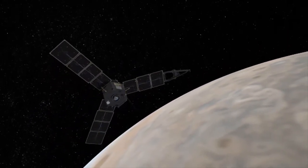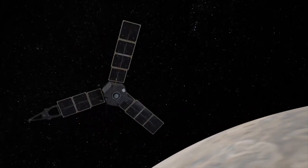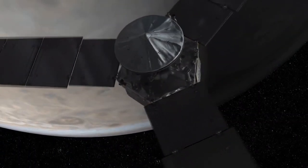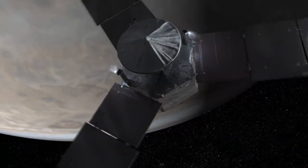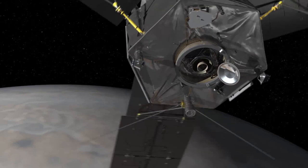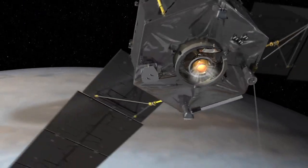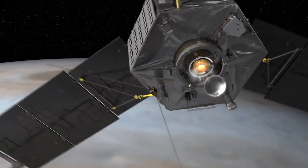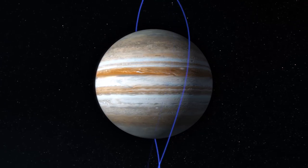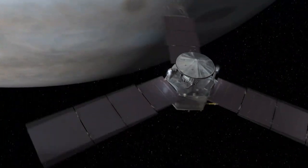Technical issues easily fixed at home caused the engine burn planned for October 2016 to be aborted. A small, simple valve is to blame. The malfunction causes a slight delay in the release of the rocket propellant, upsetting the critical ratio of fuel to oxidizer needed for the engine burn. Too much oxygen and the craft will burn too hot, impacting the carefully planned trajectory. After careful deliberation, the maneuver was ultimately scrapped.